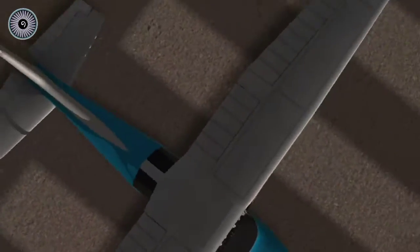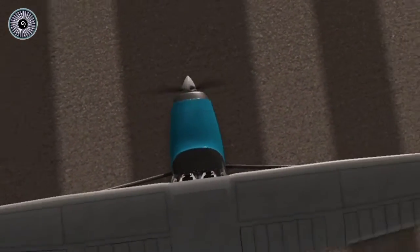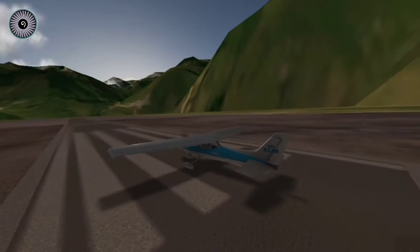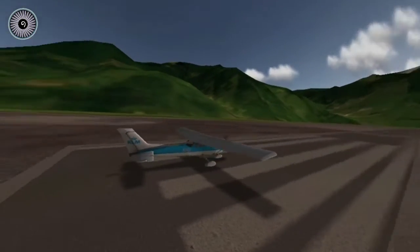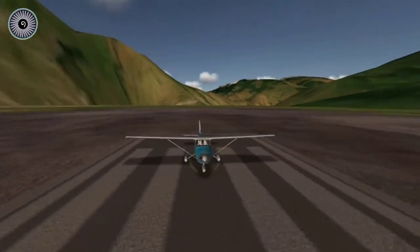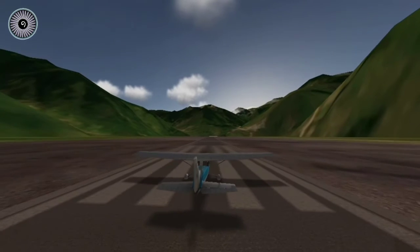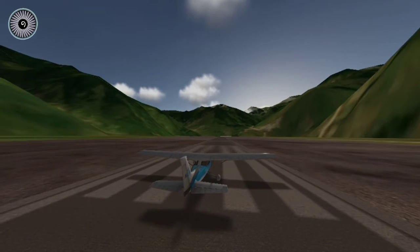Hey guys, welcome back! We are in a small Cessna 172, but the airport we are at is between mountains — as you can see, these mountains are really huge. I have no idea how planes fly here in real life.